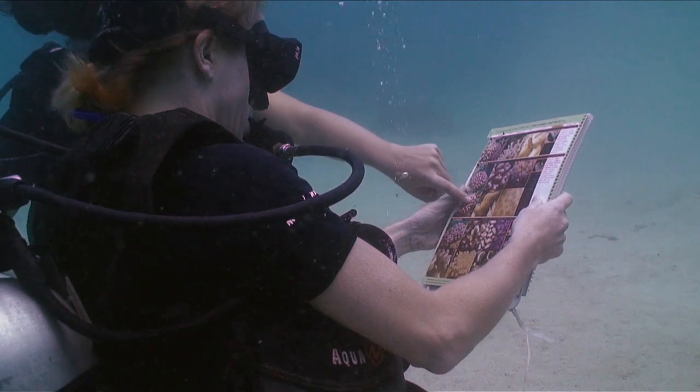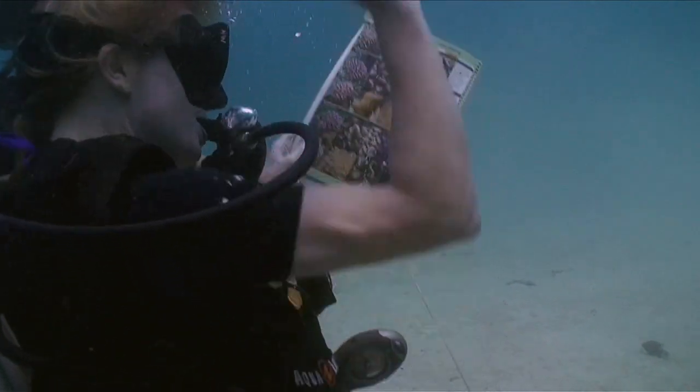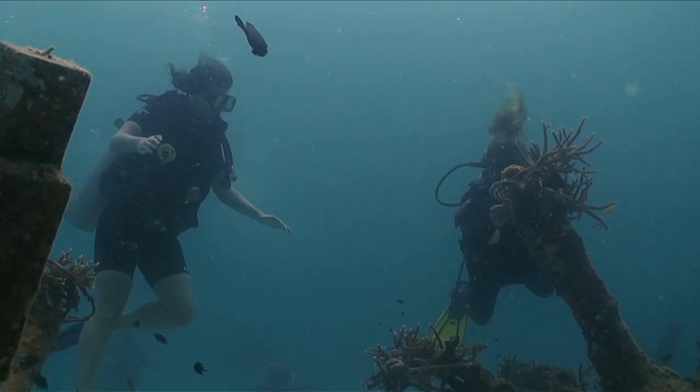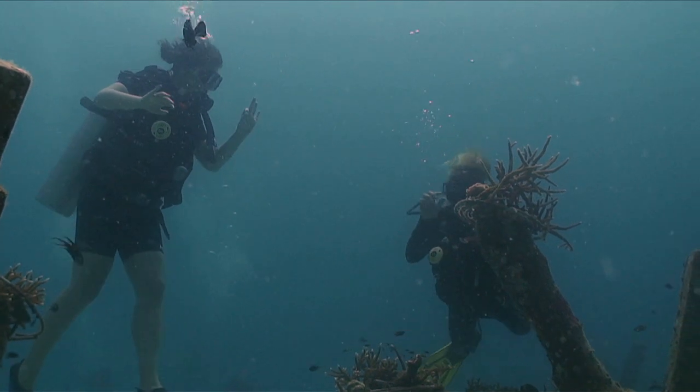Divers start with coral reef ecology, learning what it is, and then we go diving. They learn to recognize what is coral versus algae, dead coral versus live coral, and what can be done to help those corals.